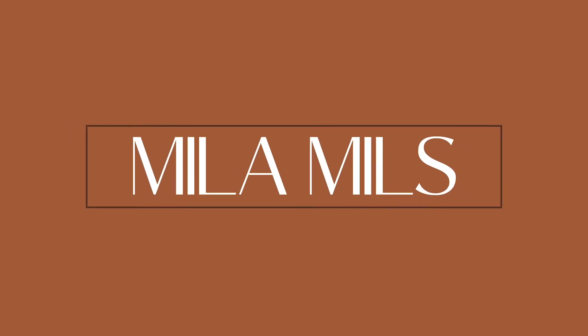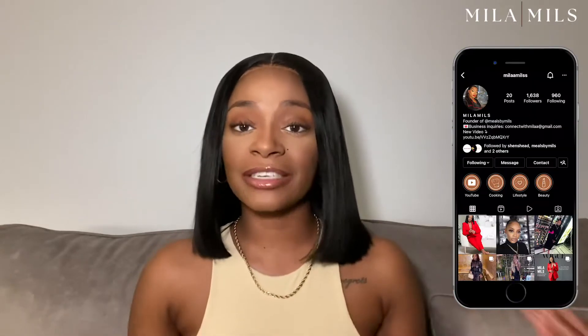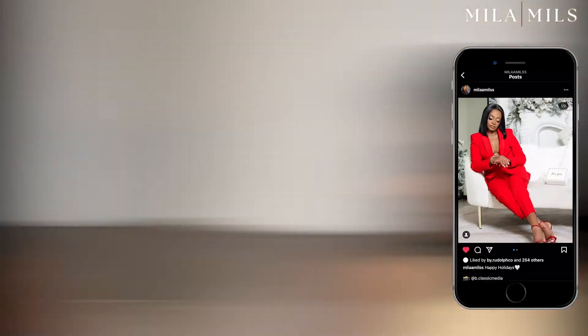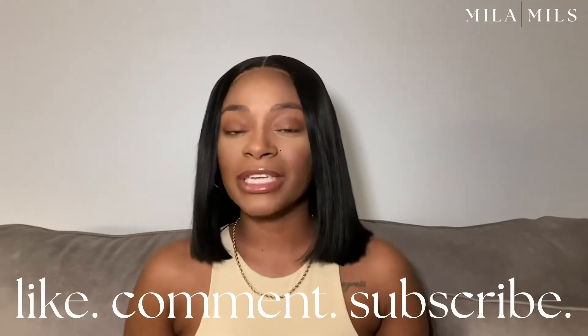Look how it just neatly and discreetly fits in the Telfar — yeah, let's talk about it. Welcome to my channel! If you're new here, my name is Mila, and today we will be talking beauty, specifically from Amazon. Let's jump right into it — we'll be going through my favorite beauty items from Amazon that I have just been loving recently, in no particular order.